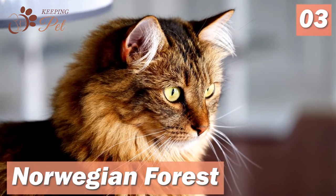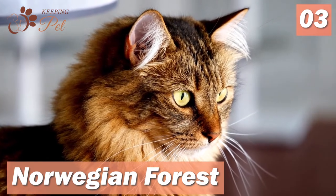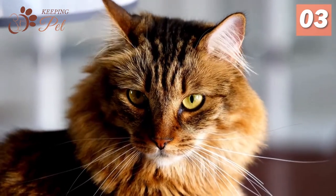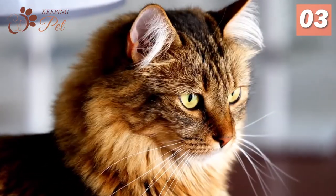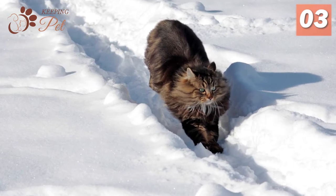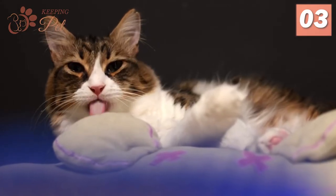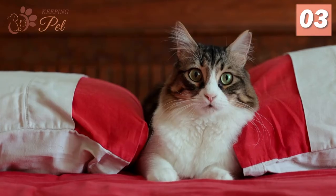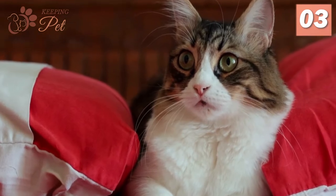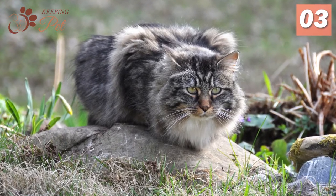Coming up at number three is the Norwegian Forest Cat. Being one of the biggest domestic cat breeds, Norwegian Forest cats are long and fluffy-coated and appear larger than their actual size because of the coat thickness and length. Their long and thick coat helps them survive in Norway's harsh cold weather conditions. It is not a surprise that they have huge eyes as well. These large eyes contribute to its beauty, maintaining the proportion of its other oversized features. Norwegian Forest cats have almond-shaped eyes that make them look more attractive.